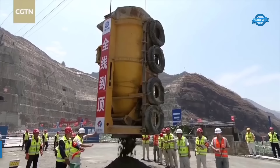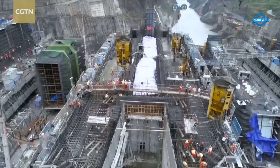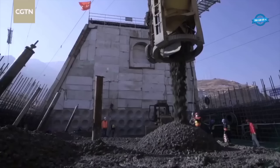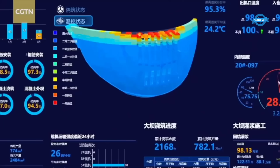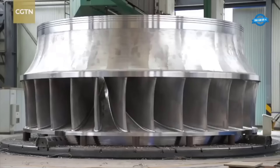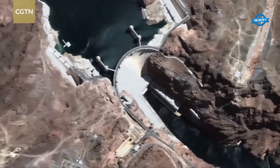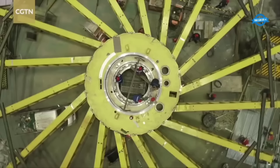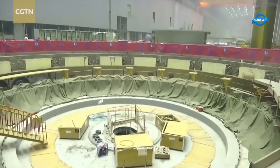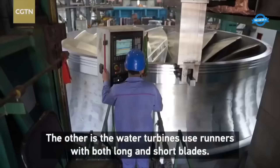After approximately 50 months of construction, the Baiheaton hydropower station has reached a major milestone with the completion of its main section. The construction of the massive dam involved the pouring of more than 8 million cubic meters of cement concrete, creating a structure that stands 289 meters high. Chinese experts specially designed the concrete to prevent potential thermal cracks caused by temperature changes. With an installed capacity of 16 million kilowatts, the station has the capability to produce over 62 billion kilowatt hours of electricity per year — more than 15 times the energy output of the Hoover Dam. This capacity will contribute to reducing China's carbon dioxide emissions by more than 51 million tons annually.